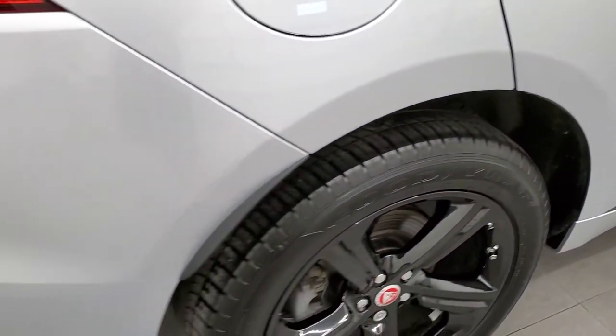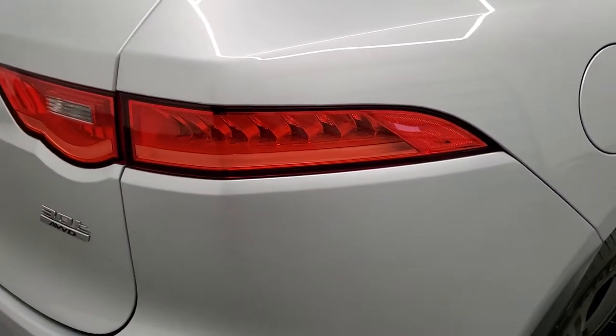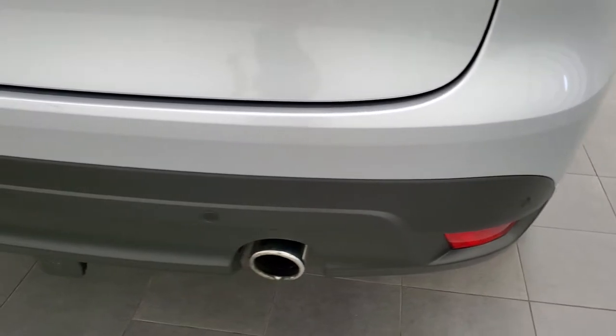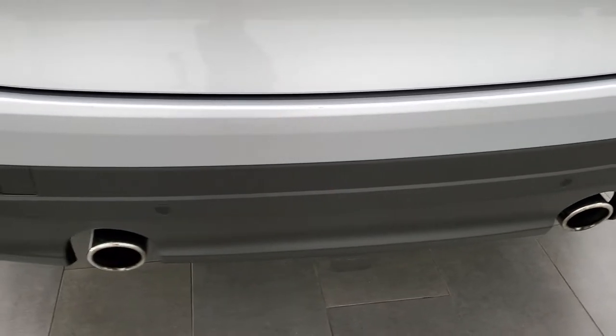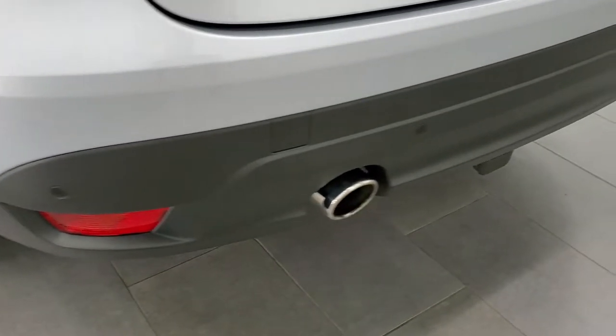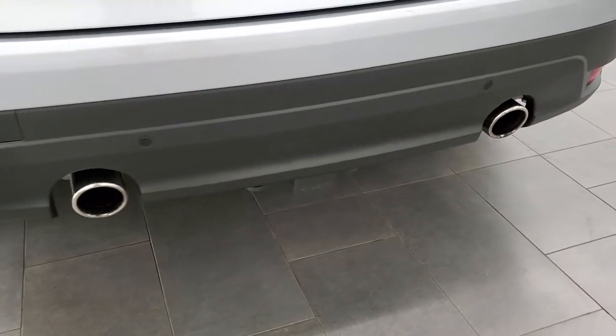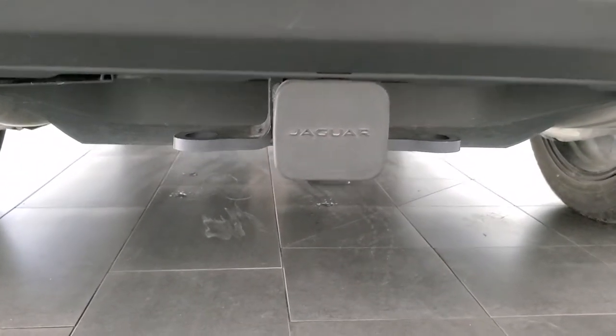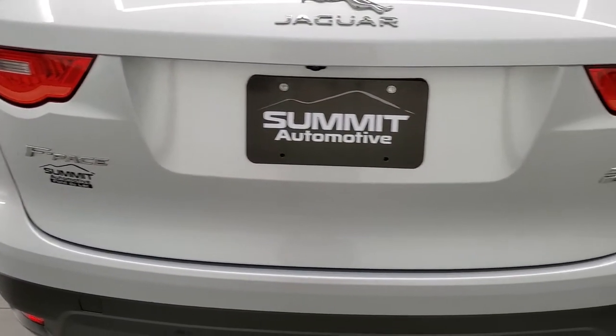Four wheel disc brakes on this vehicle. You do get the LED tail lamps on there as well — I think we'll turn all the lights on at the end of the video here and show you the vehicle with all the lights on so you can see all those LED lights in action. Chrome tipped dual rear exhaust. It does have a receiver hitch back here and I think it's got wiring inside. The rear gate is in nice shape as well.